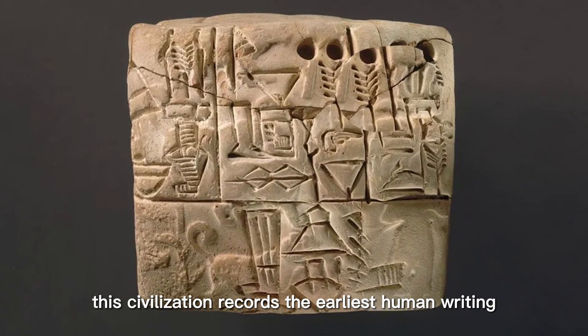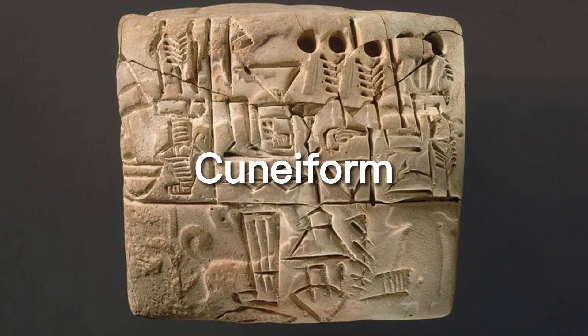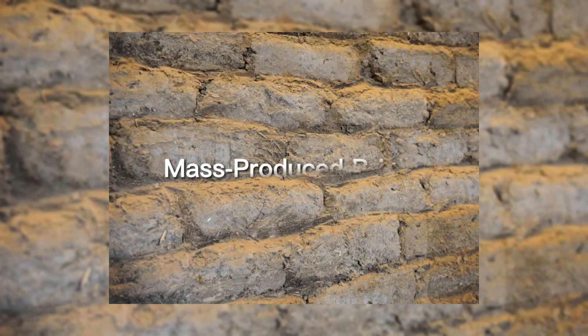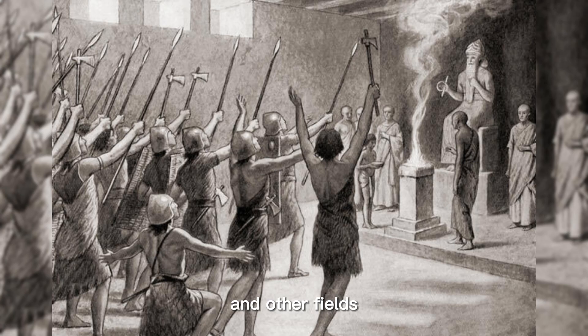This civilization records the earliest human writing: cuneiform. It was also highly advanced in technology, mathematics, construction, military, culture, and other fields.